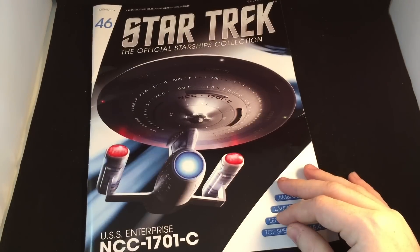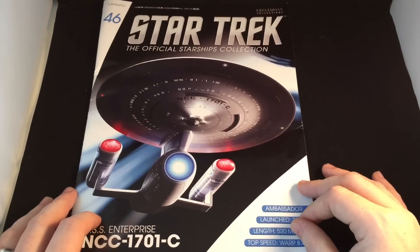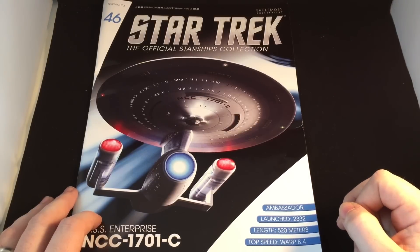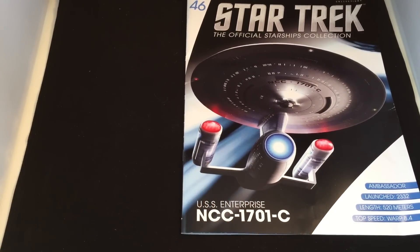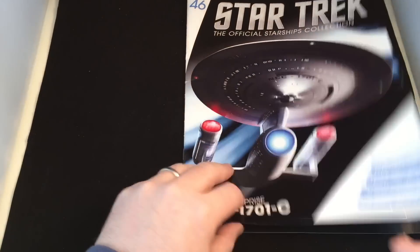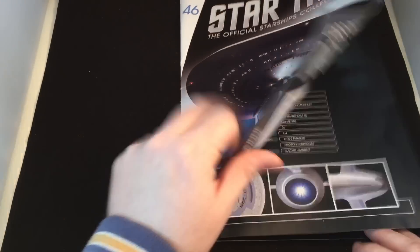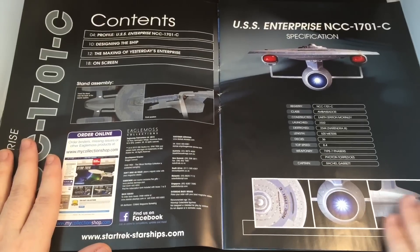Let's put the big massive ship to one side and have a look at the magazine. We have a glorious — I think a truly glorious — CGI shot on the front cover. Inside: the USS Enterprise, Ambassador class, launched 2332, length 520 meters — so she's no slouch — and top speed of warp 8.4. The pages still have a nice glossy feel, though they've slightly lessened the grade of the magazine ever so slightly.